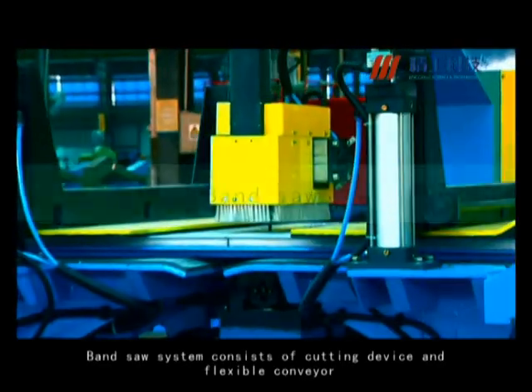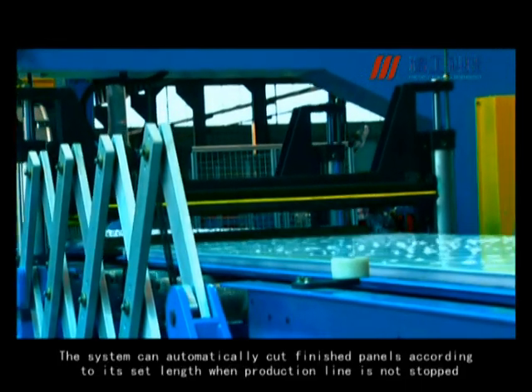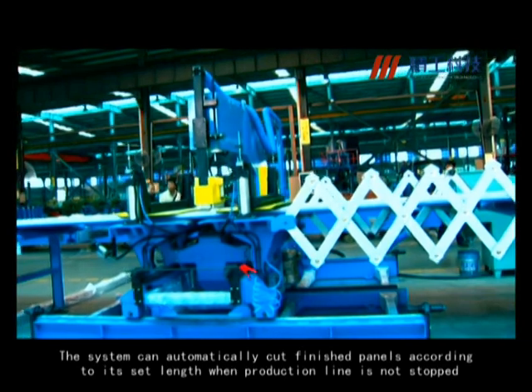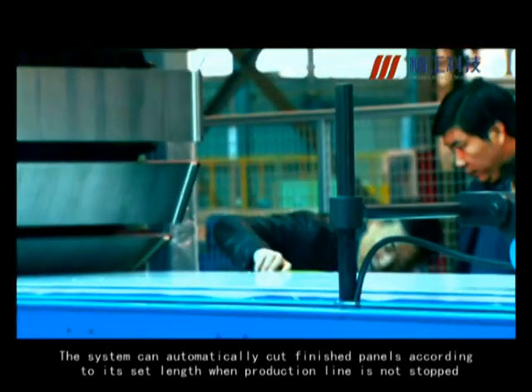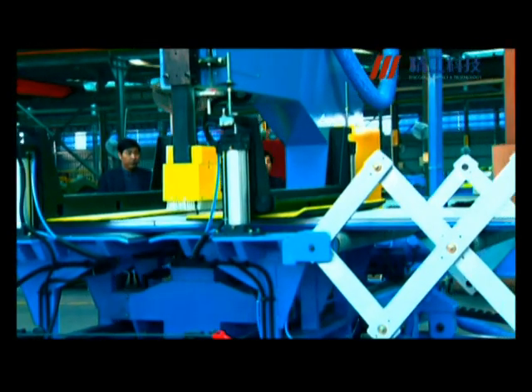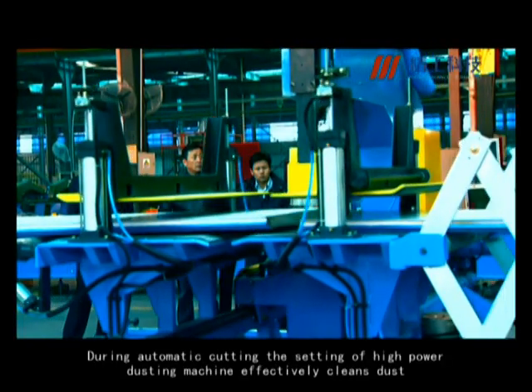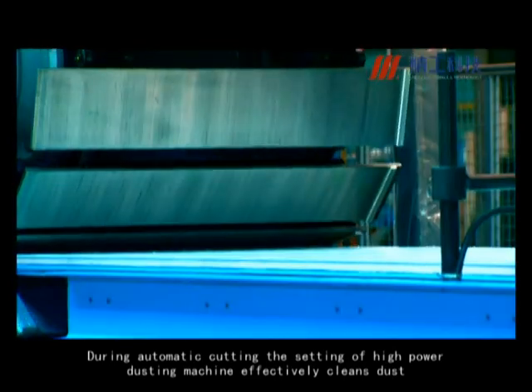The band saw system consists of a cutting device and flexible conveyor. The system can automatically cut finished panels according to its set length when the production line is not stopped. During automatic cutting, the high-power dusting machine effectively cleans dust.